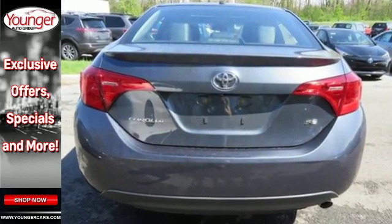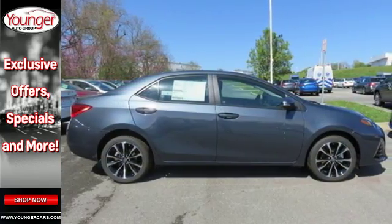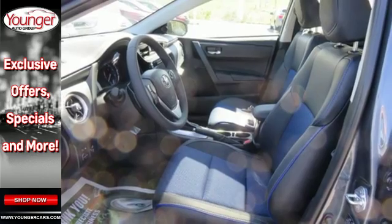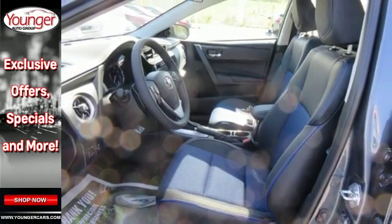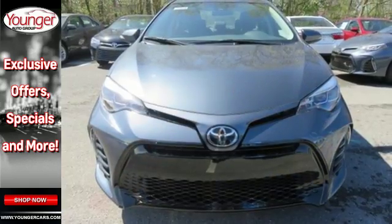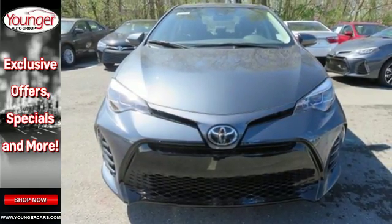There's plenty of room in this Corolla for the group, and the Bluetooth helps you stay connected to them along the way. Plus, you'll enjoy the Entune audio with touchscreen and the peace of mind from Toyota Safety Sense, which includes pre-collision system with pedestrian detection, lane departure alert with steering assist and dynamic radar cruise control.